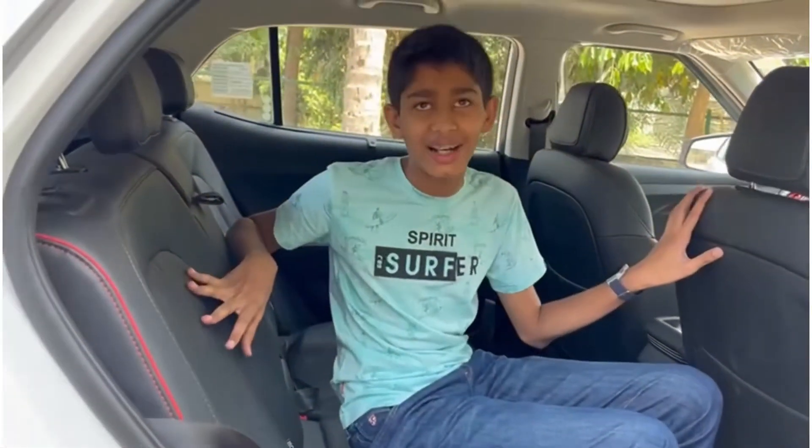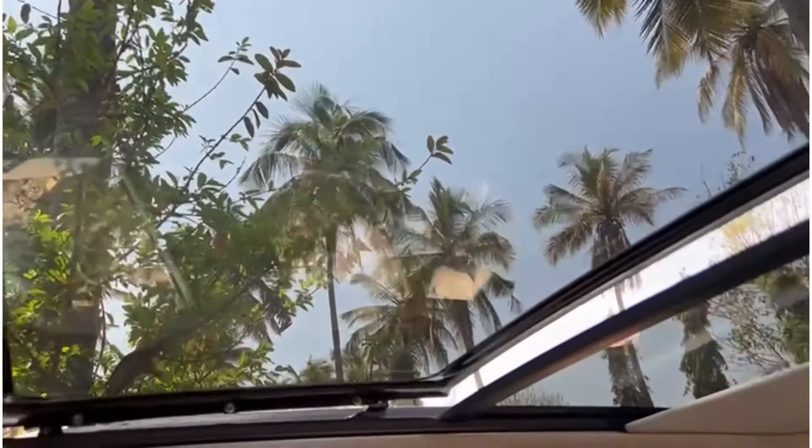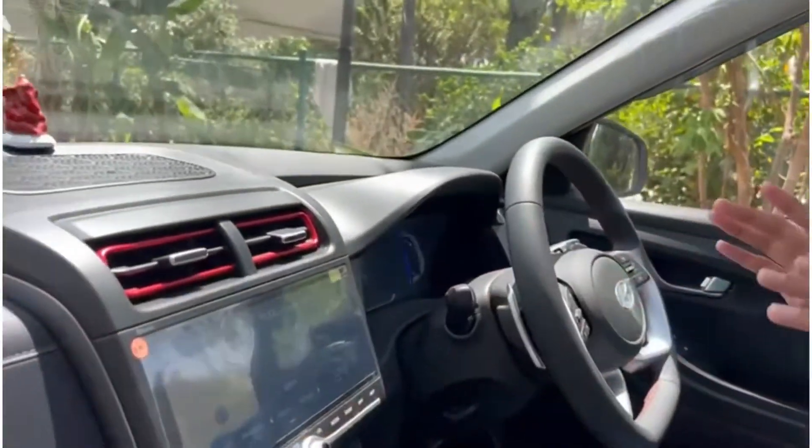Let's get into the driver's seat and see how it feels. Opening the massive panoramic sunroof — it opens really wide, making the cabin feel very airy. The red and black finishing on the dashboard makes it look very premium and sporty.